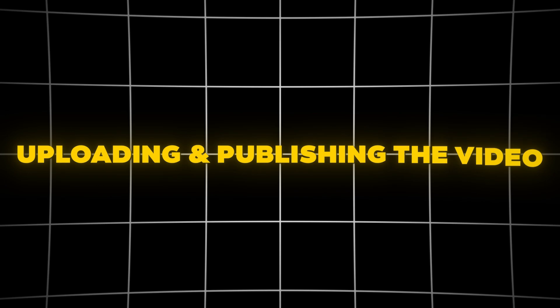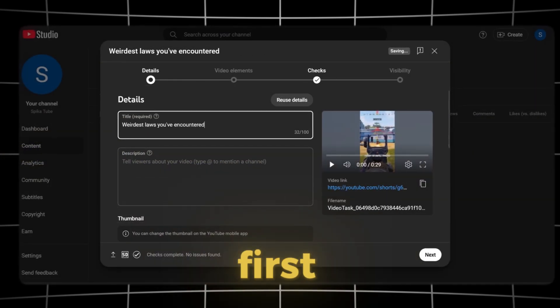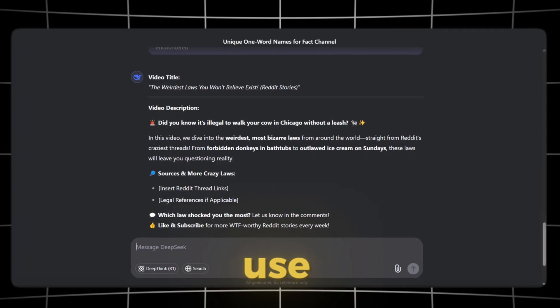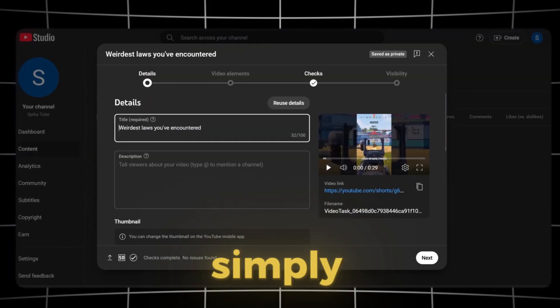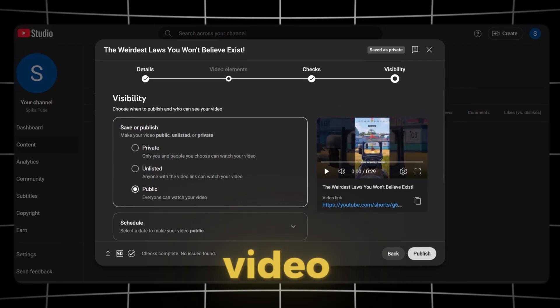Uploading and publishing the video. Now let's upload the video to YouTube. First, we copy the title and use DeepSeek AI to generate a video description. Once we have both, we simply paste them into YouTube and publish the video.